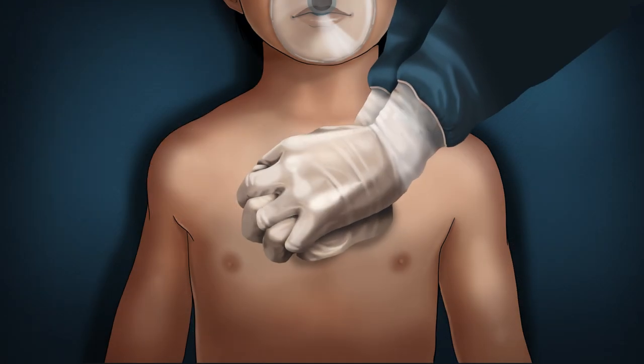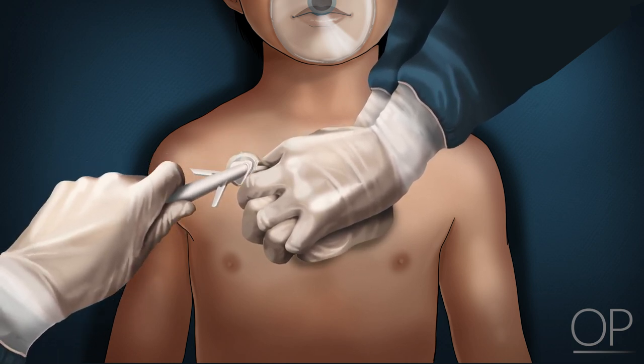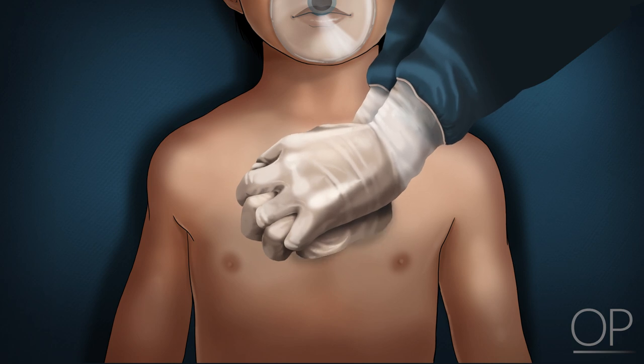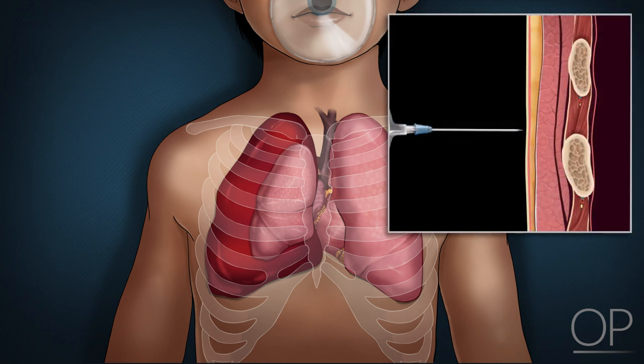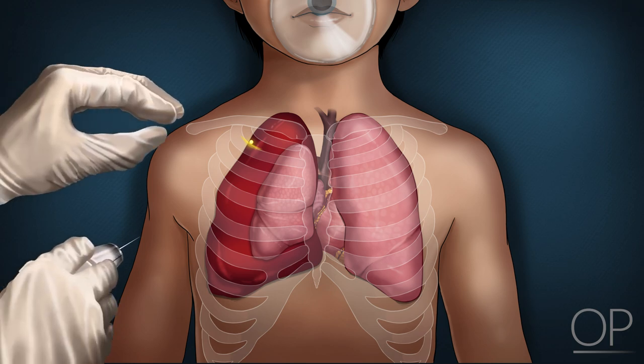Procedure. Cleanse the skin. During active cardiopulmonary resuscitation, the patient will not require local anesthesia, but this should be considered for elective or semi-urgent procedures. Cardiopulmonary resuscitation should be briefly paused during the advancement of the needle and aspiration of the syringe. Insert the needle with a syringe attached perpendicular to the long axis of the chest, approximately one rib space below the inferior border of the clavicular edge, just above the superior edge of the rib.